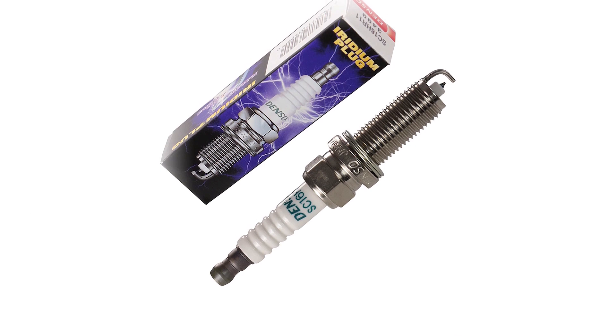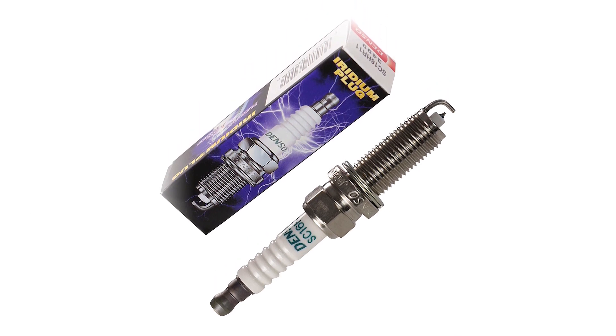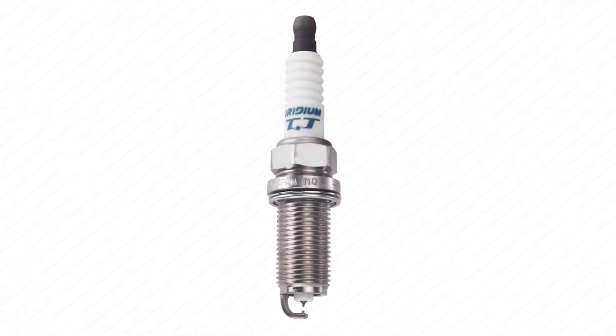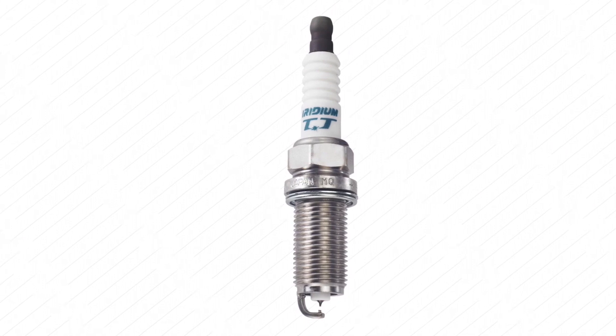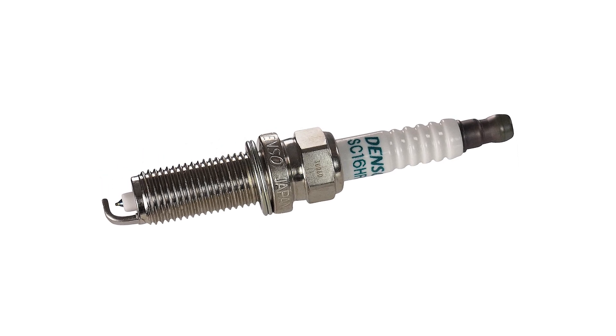This spark plug also fires leaner mixtures than conventional plugs and improves throttle response. Constructed with a unique five-rib insulator, the Denso Spark Plug reduces flash-over and voltage loss, while being 100% pre-fired to ensure reliable operation.